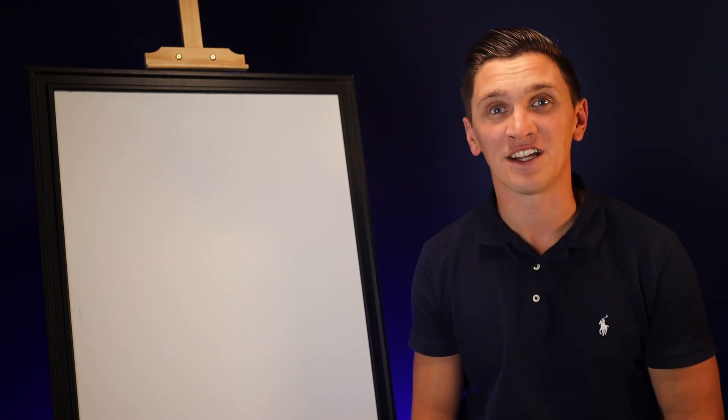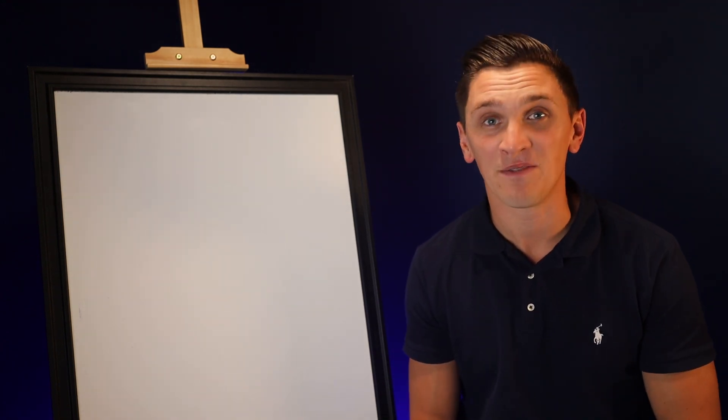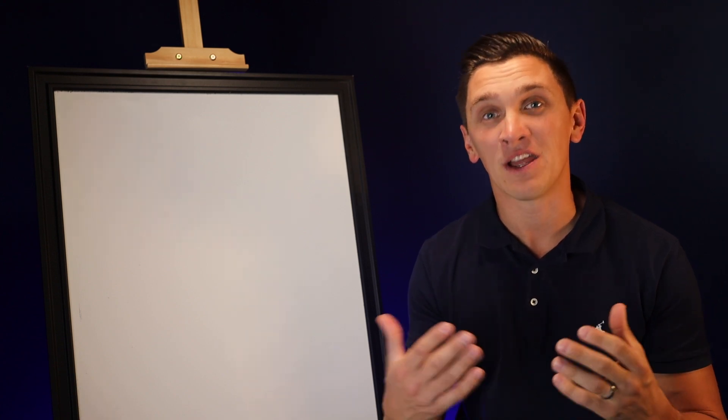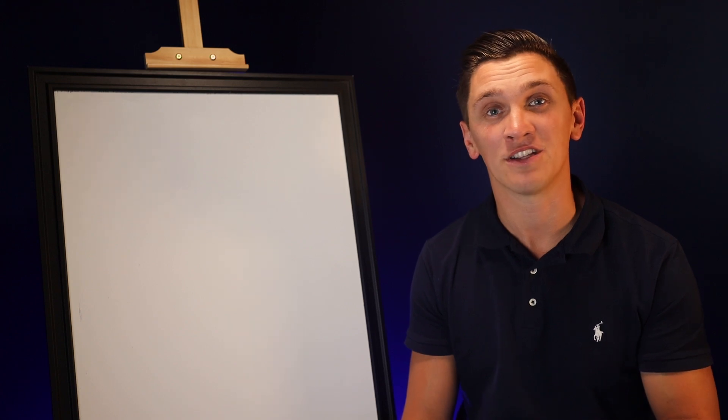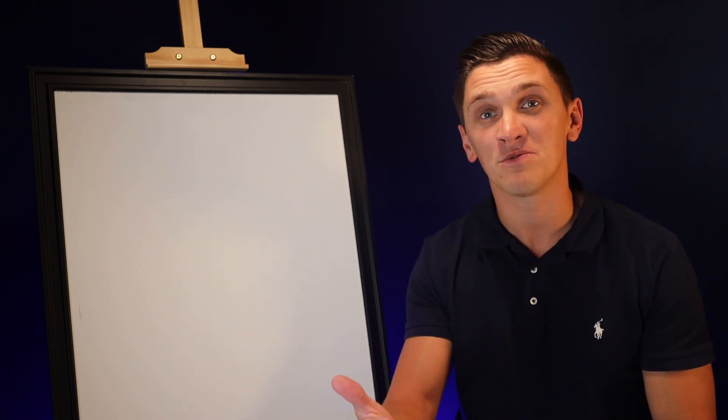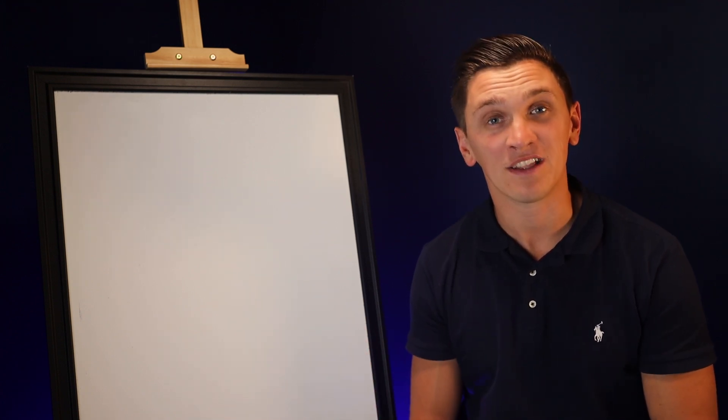For those of you who don't know me, my name is Michael Tanage. For over a decade, I built a seven-figure marketing agency, and now I am buying businesses and scaling them with my marketing strategies. I'm giving those marketing strategies away for free through my YouTube channel and through my free weekly newsletter.